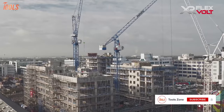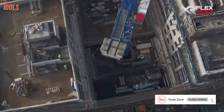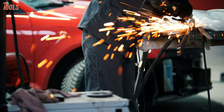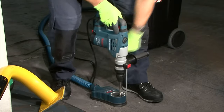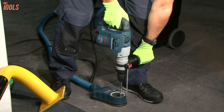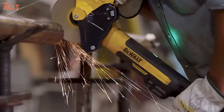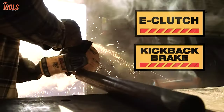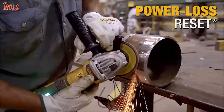If your job requires a constant power supply to keep the working efficiency smooth, then nothing can be better than a corded tool. Using corded tools, the machines can get full power to maximize your performance. You'll never run out of power in the middle of your work. There might be some problems during a sudden power loss unless you have a generator.